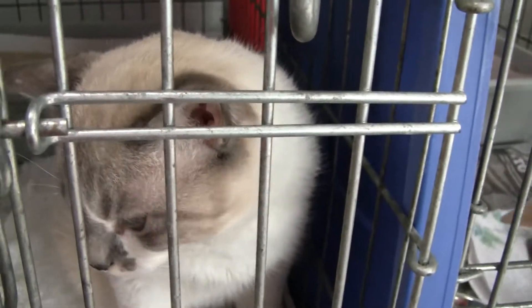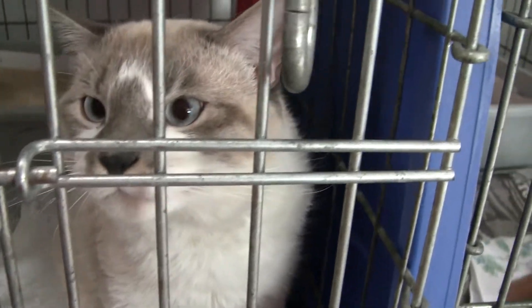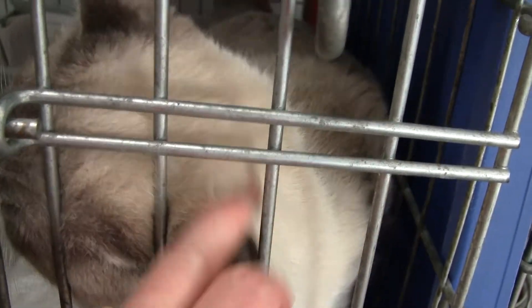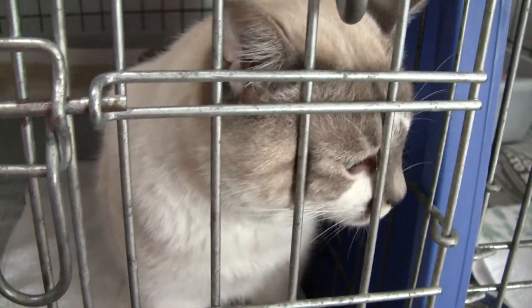And this one, who seemed really scared last week, is an intact male, but is actually quite friendly now. So he should be an easy placement. I do need to check and see if he's tagged yet. I thought somebody tagged him, but there's no sign on his page.